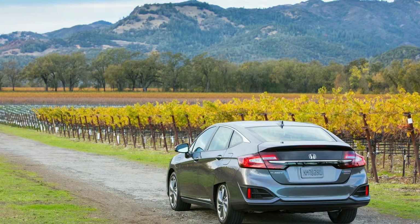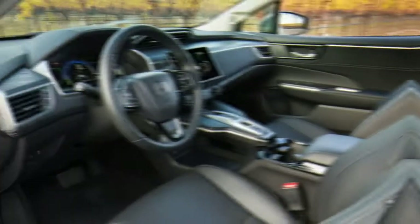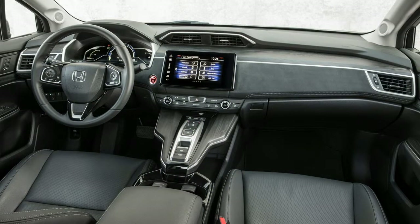In terms of fuel economy, the Clarity has a rating of 110 combined MPGe. In gas-only mode, it can achieve 44 city and 40 highway combined miles per gallon. Unlike the Clarity Plug-in Hybrid, the Clarity Electric and Clarity Fuel Cell are lease-only, and those two models are also limited to select markets.